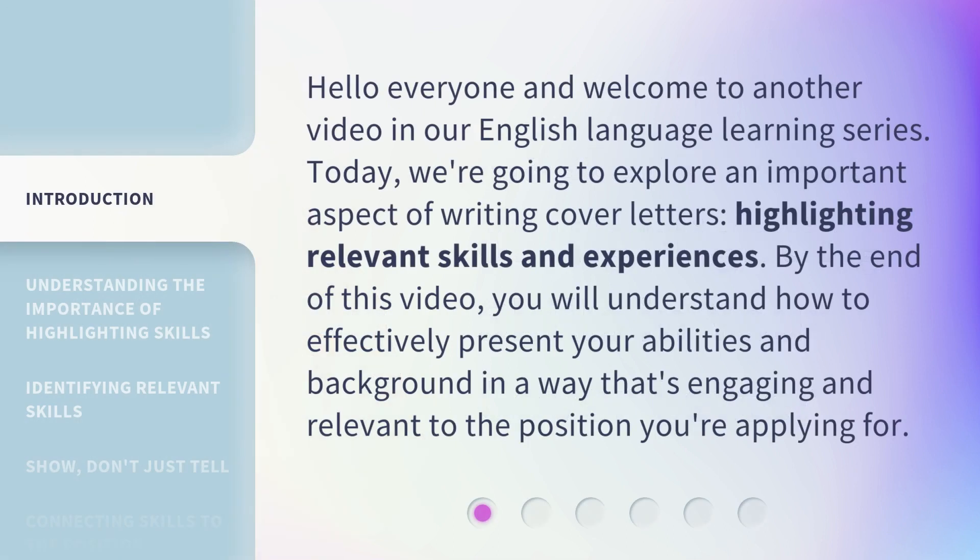Hello everyone and welcome to another video in our English language learning series. Today, we're going to explore an important aspect of writing cover letters: highlighting relevant skills and experiences. By the end of this video, you will understand how to effectively present your abilities and background in a way that's engaging and relevant to the position you're applying for.